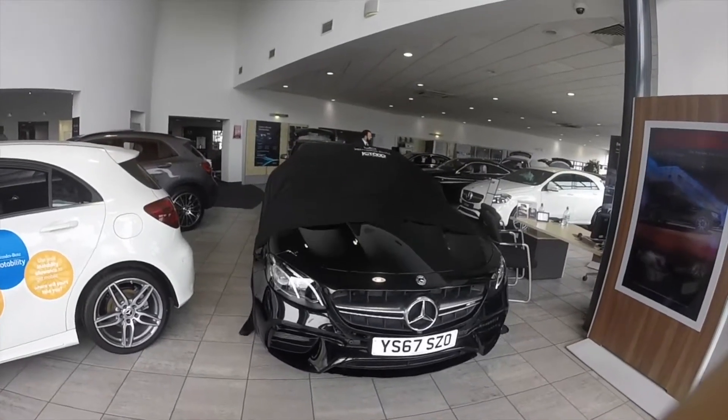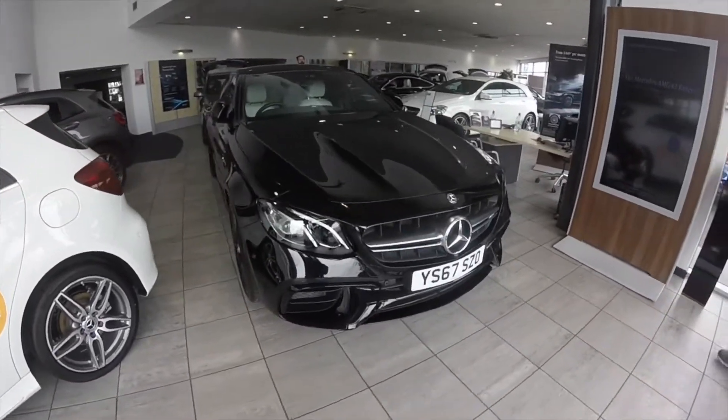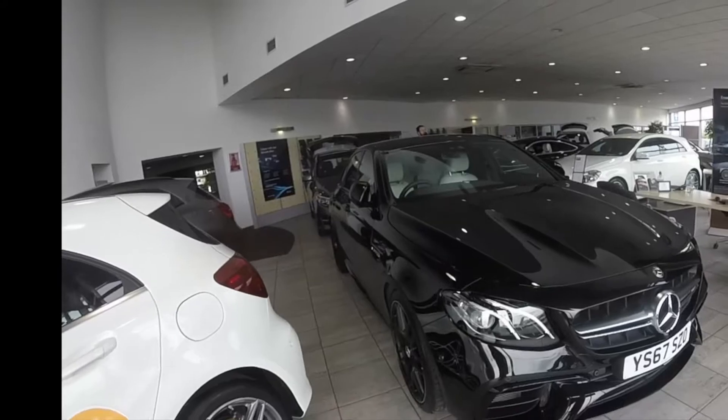We've just arrived at Doncaster — off to the dealership, let's go. Wow, look at this — beautiful!